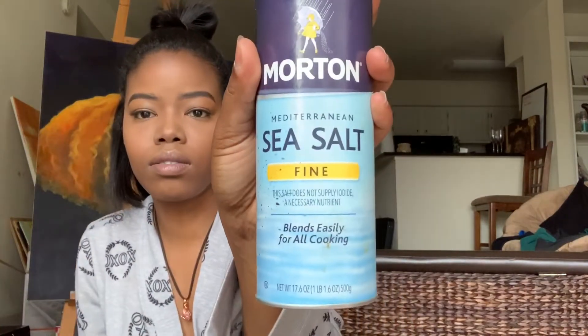I have my sage here — it was burning but went out, so I'll relight it when I get to that point. I have a small bowl of water since my crystals are really small, and another bowl for the salt. I'm using regular sea salt, though himalayan salt works too.